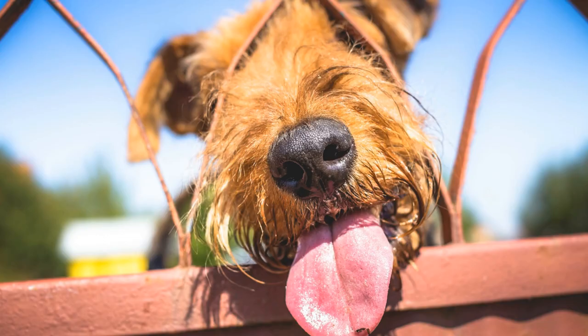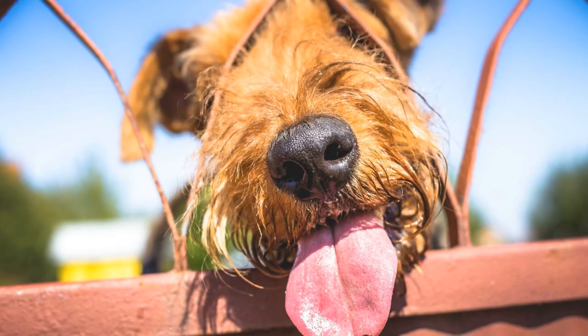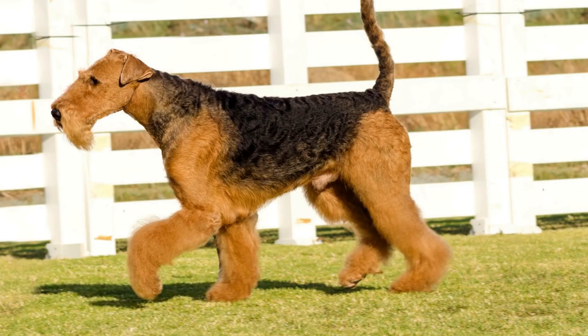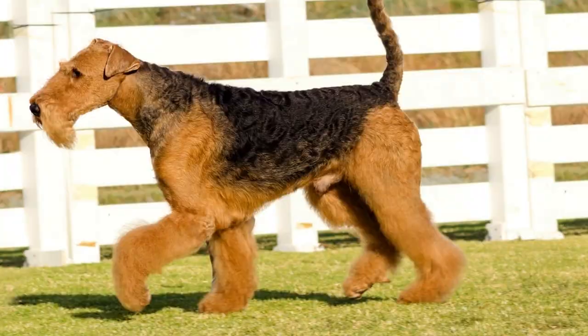Understanding the Airedale Terrier's response to grooming tools is crucial for maintaining their overall health and appearance. While some resistance is natural when introducing new grooming tools, with patience, positive reinforcement, and gradual introduction, most Airedale Terriers become more accepting and comfortable with the grooming process. Always prioritize the dog's comfort and well-being during grooming sessions and seek professional guidance whenever necessary. With the right approach, grooming the Airedale Terrier can be a pleasant and rewarding experience for both the dog and the owner.